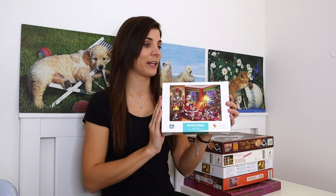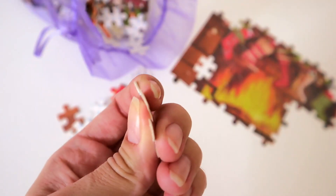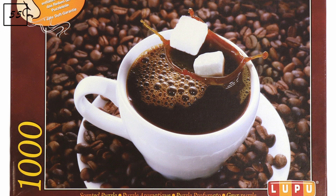Next is a thousand-piece puzzle called 'Santa Claus' — I have literally no idea what brand this is, I cannot find it anywhere. I got it through an exchange, started working on it, and honestly the quality is not good. I'm still thinking whether I should keep going with it or just give it away.